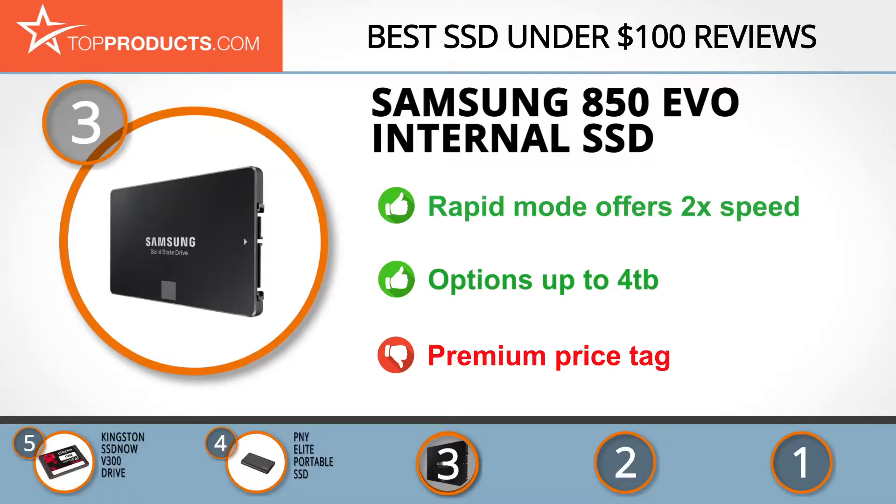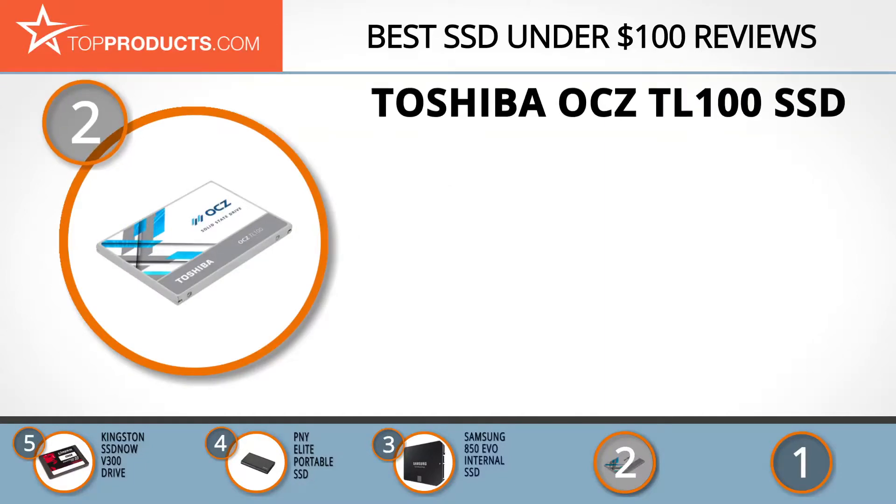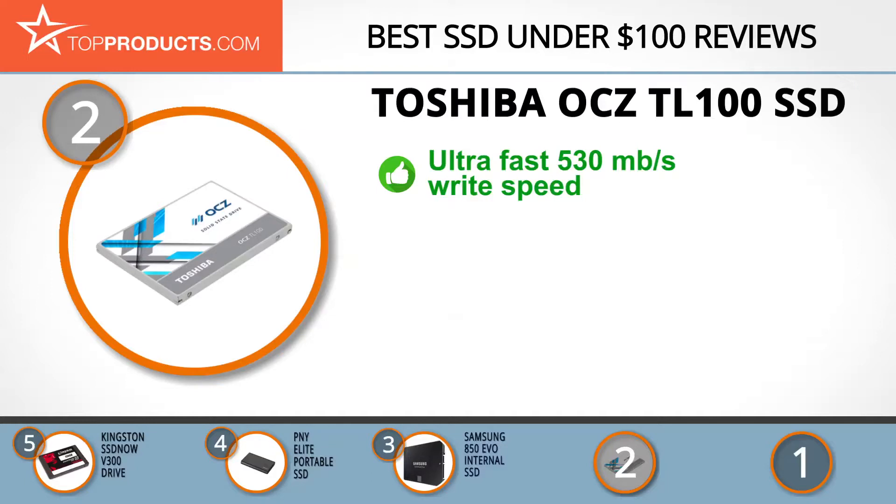When choosing the right SSD under $100 for your needs, Top Products knows that budget can be an important consideration. Our number 2 pick, the Toshiba OCZ TL100 SSD, takes the spot for best value. OCZ is Toshiba's in-house brand for dedicated gamers and professionals looking for the best in electronic hardware. The TL100 is extremely fast with generous storage at an unbelievable price.